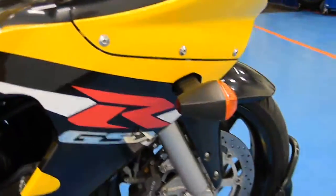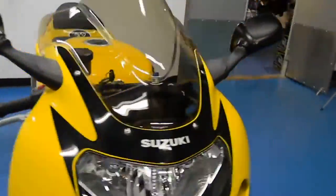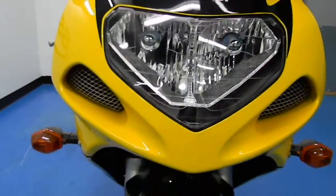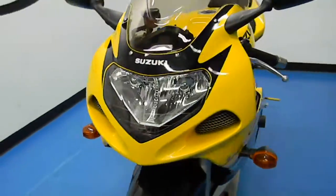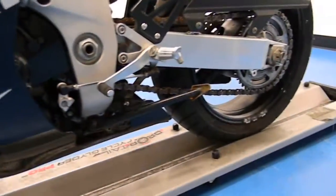Swinging around to this other side, it does have frame sliders, and stock blinkers there. Let me show you a little bit about the front. This bike is exciting at how good a condition it is in. The front tire looks pretty healthy there. There's a frame slider there, and the other side of that seat — my goodness, still looks brand new.